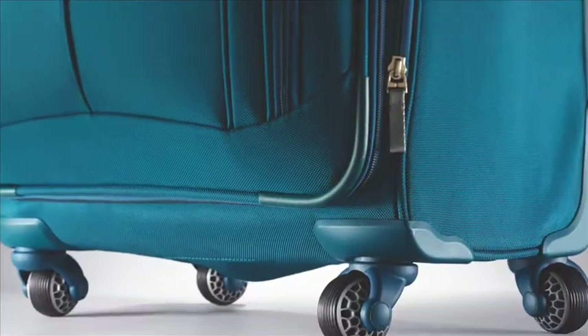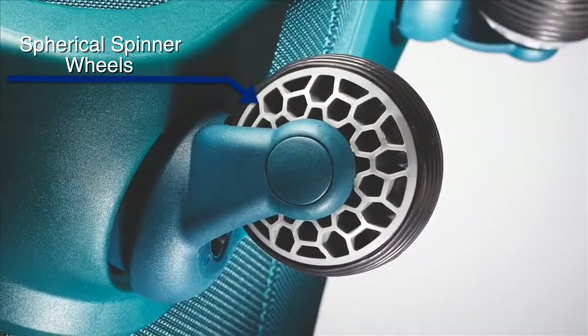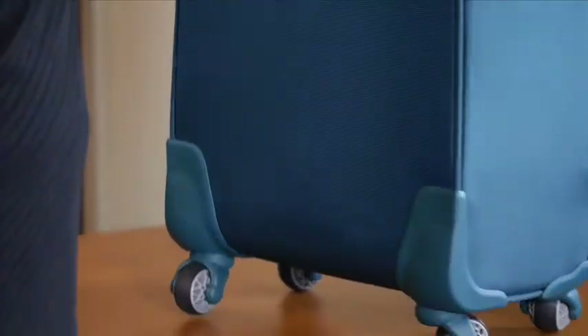Episphere features four spherical spinner wheels that give you unparalleled control and turning ability, letting you glide with ease to your next destination.